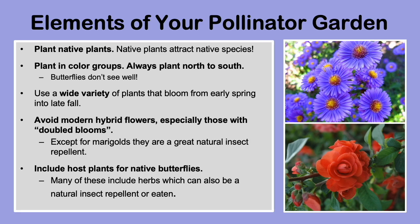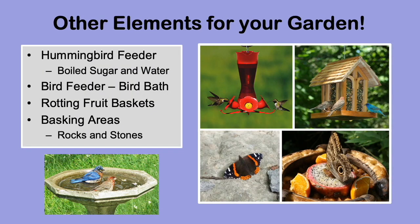Here are some other elements you might want to add to help attract even more pollinators to your garden. Hang a hummingbird feeder or two near your garden. Hummingbirds love the sweet, sugary taste and the red color of liquid hummingbird food. Make sure to hang up a birdhouse and a bird feeder as well with lots of seeds to attract other types of birds. Put ripe fruit in a small basket and place or hang it in your garden — the strong smell of rotting fruit also attracts pollinators like butterflies.